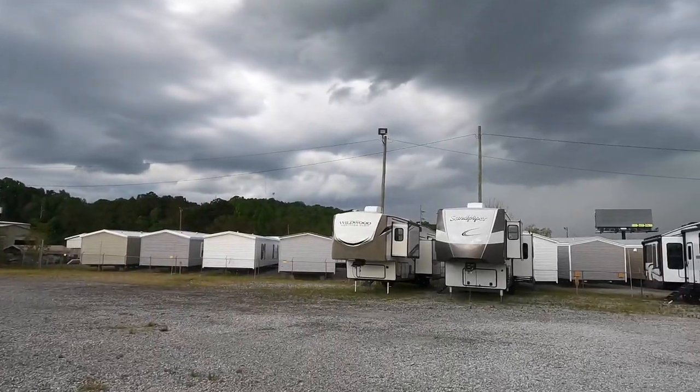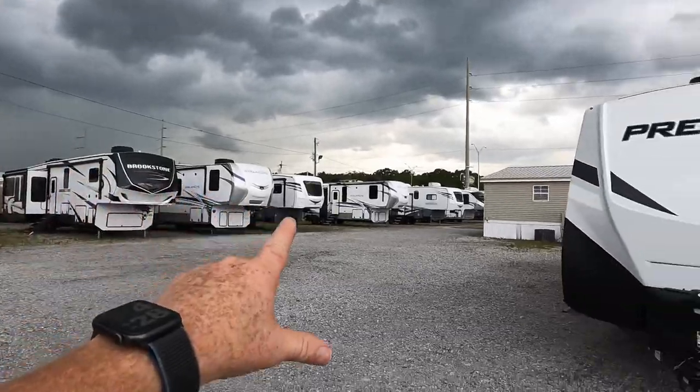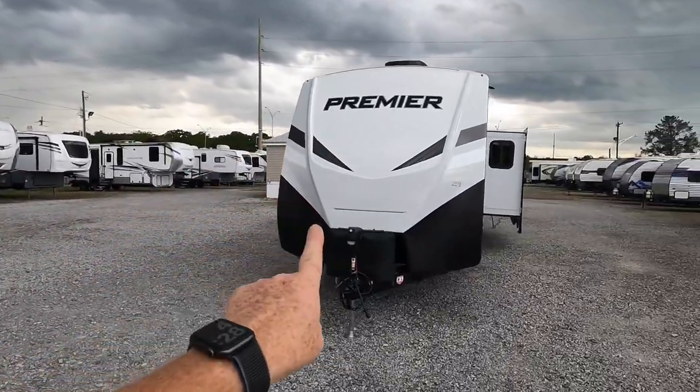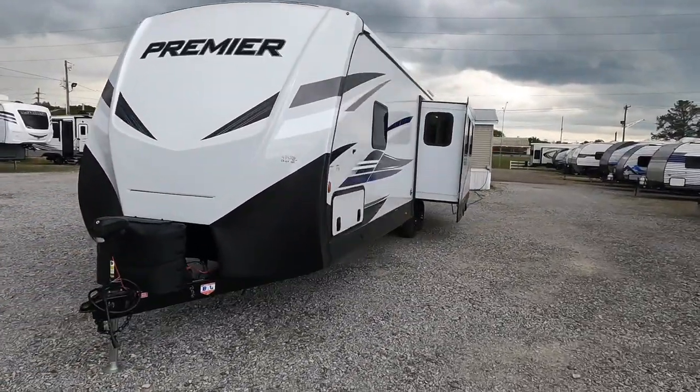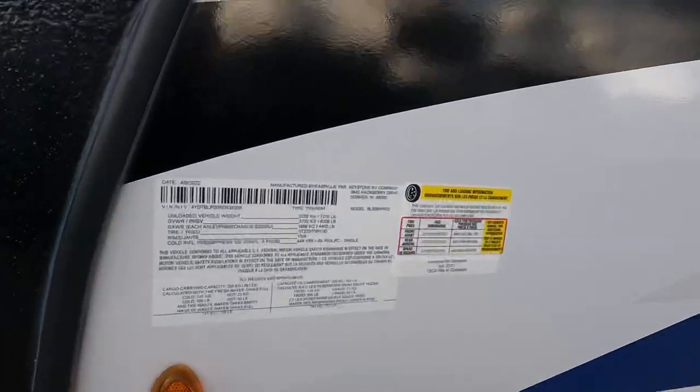Look how quick the weather has changed. In a matter of 30 minutes this is already starting to come this way, but we're still going to attempt to show you the inside of this coach first. Let's take a look at some of the numbers before we head inside — maybe the inside will cut down a lot of this wind.